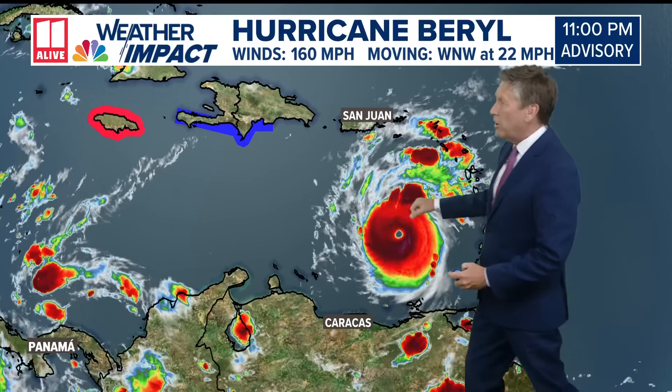It fluctuated a little bit earlier today — going from a Category 4 to a 3, then back to a 4. Now it is a Category 5 hurricane.